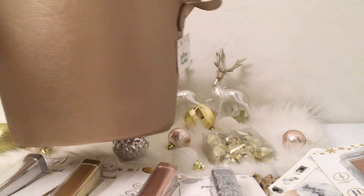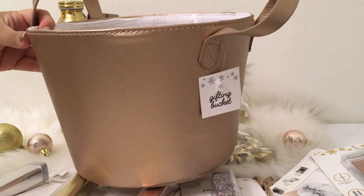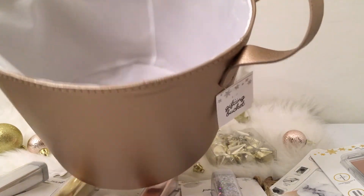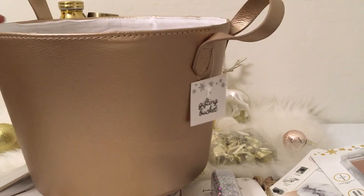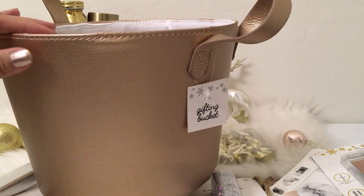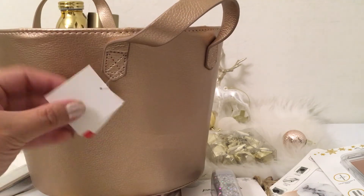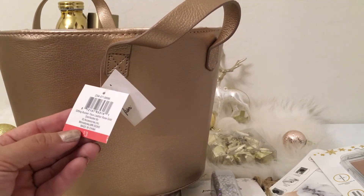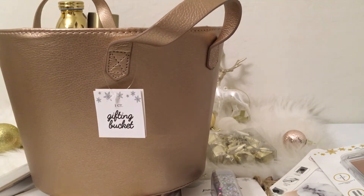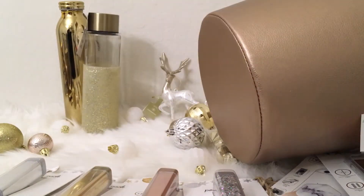I found these metallic faux leather gifting buckets. The inside is white and they're a really good size, similar to the plaid ones at Target. I thought $3 was a great deal, so I grabbed one in the rose gold and one in the gold.